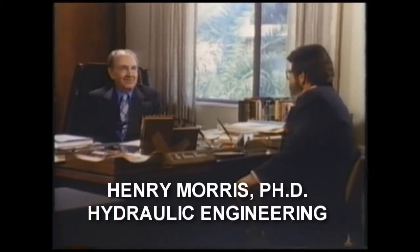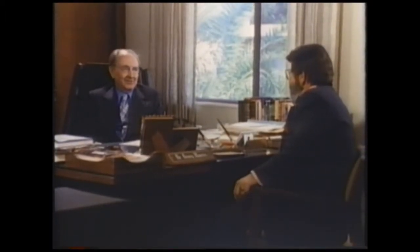Dr. Henry Morris, a former professor of hydraulic engineering, has done a great deal of work in connection with the Ark of Noah. We spoke with him in his office. Dr. Morris, we've been studying the design of the Ark with an eye to its seaworthiness and stability. The question is very simply, would it have been a stable craft?